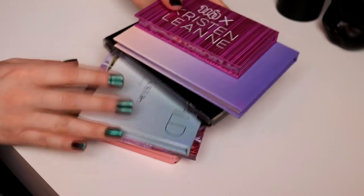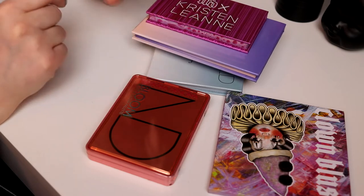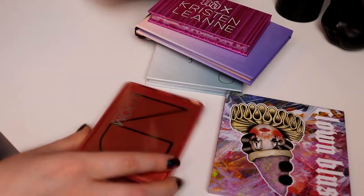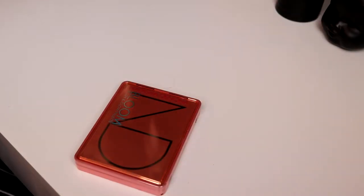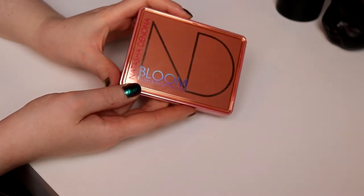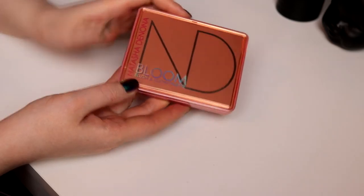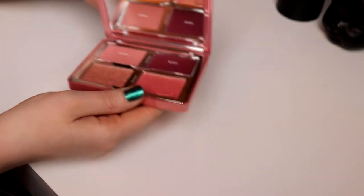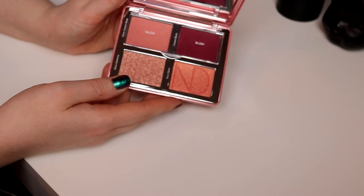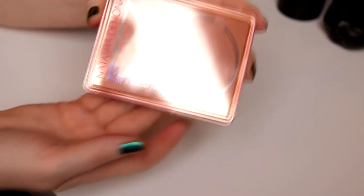The other palettes I have are mostly highlighting palettes. Maybe we should start with the mixed one. I am that bougie that — oh, it's shiny — this is my first Natasha Denona product. I haven't used it yet. I bought it when it was on sale on Sephora here in Sweden. It's the Bloom palette, the normal one.